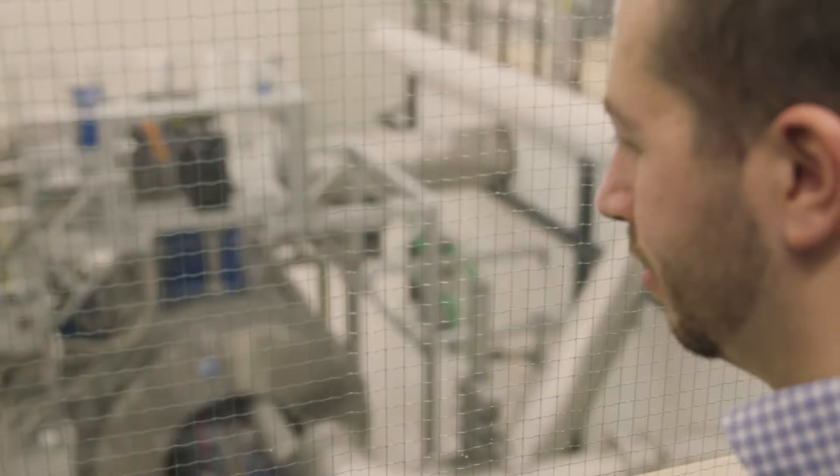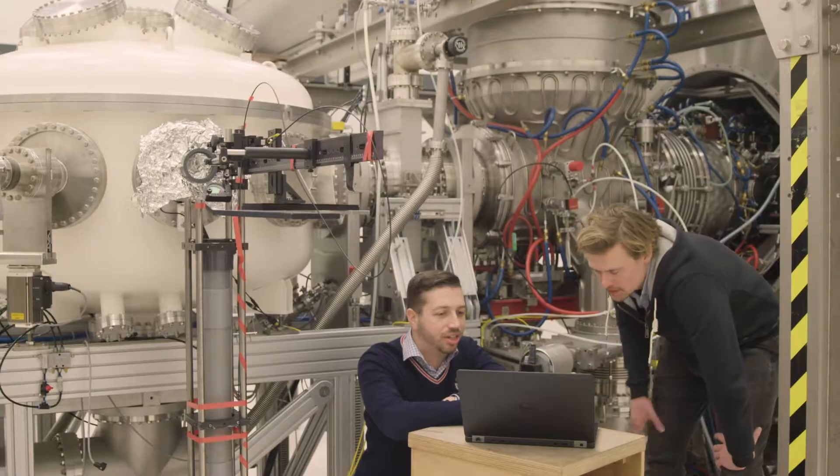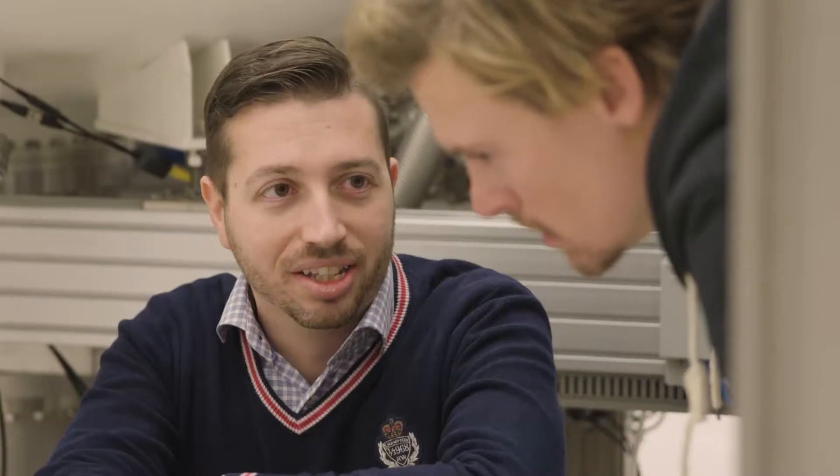And that's what we test with this unique setup. This is the machine Magnum PSI. It's the only machine in the world that can create the heat and the other conditions that you would expect at the wall of a fusion reactor. You can see it in operation.